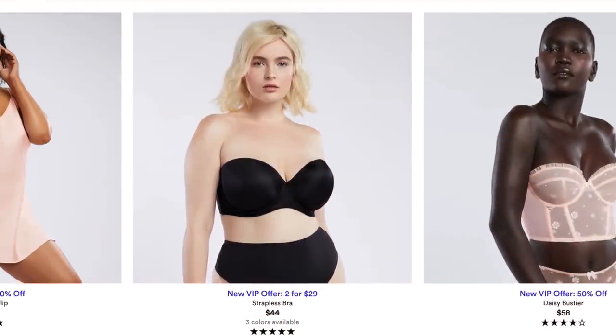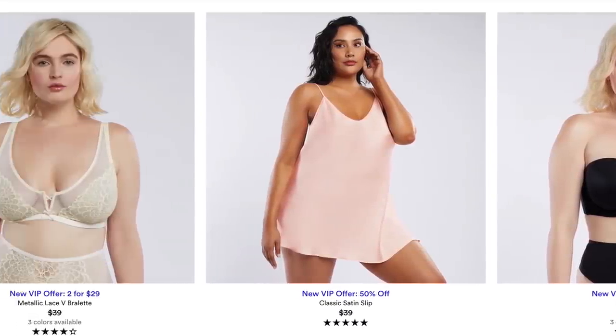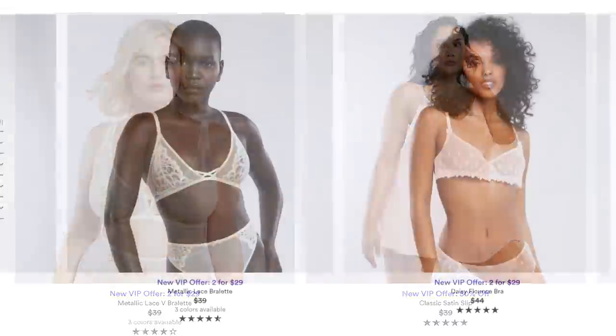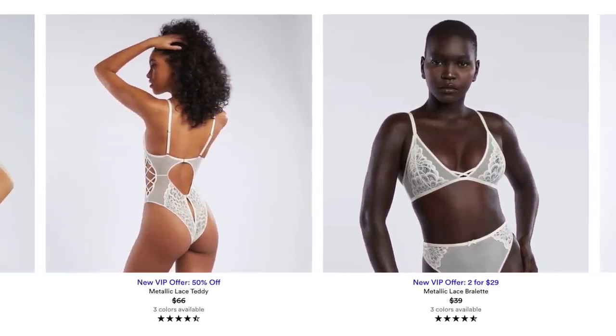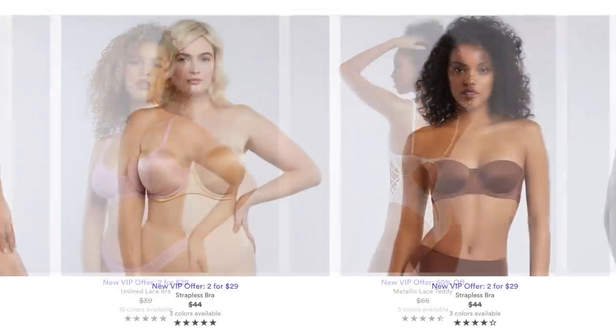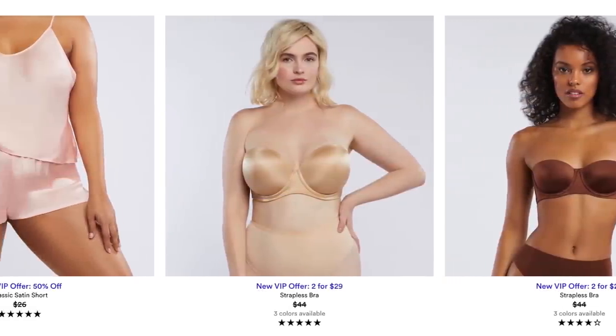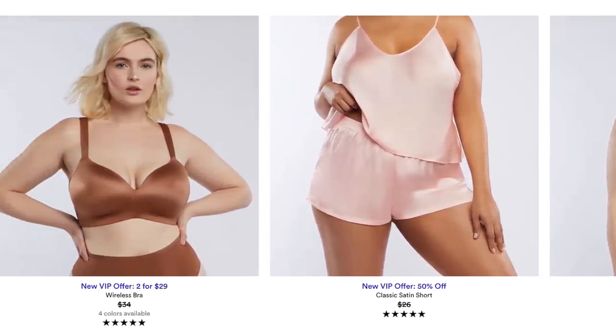Savage X Fenty is all about fearlessness and inclusivity. One of the most awesome things about this line is that it is inclusive. There is a wide variety of styles and sizes — the sizes go from extra small to 3X, and the bra sizes go from 32A to 44 triple D. Everything is under a hundred dollars. There are bras, bralettes, undies, loungewear, lingerie, a whole bunch of stuff.